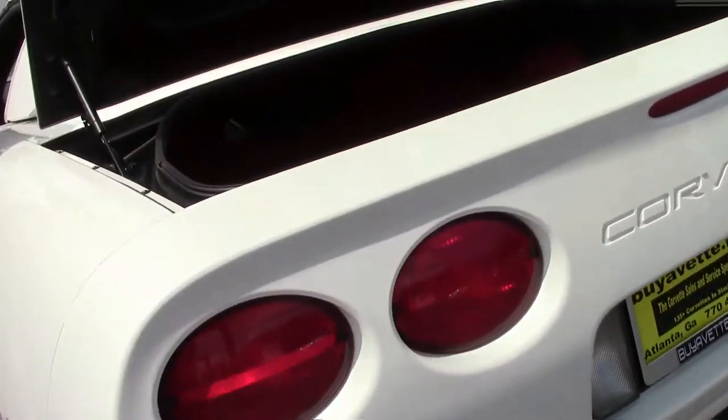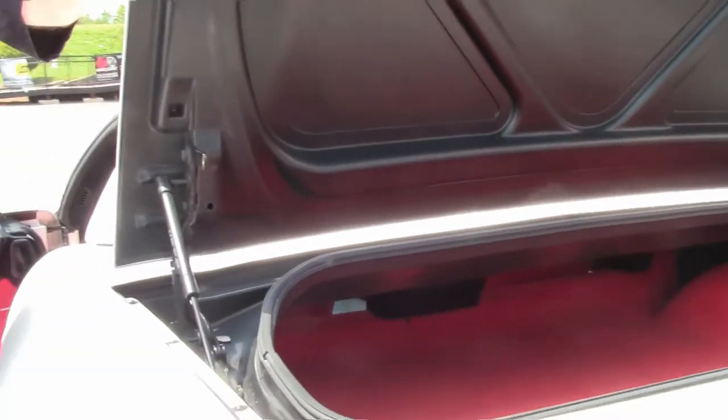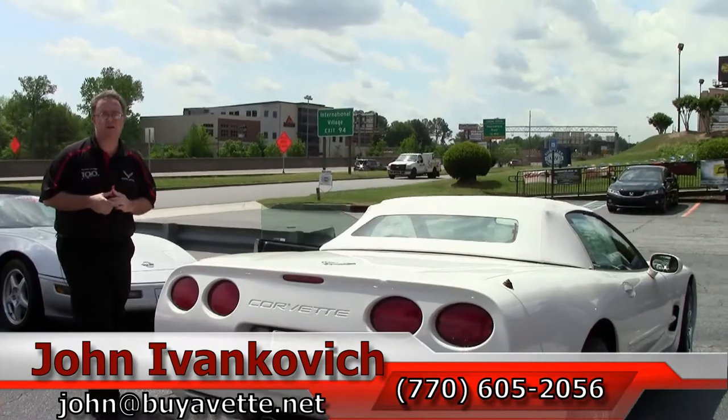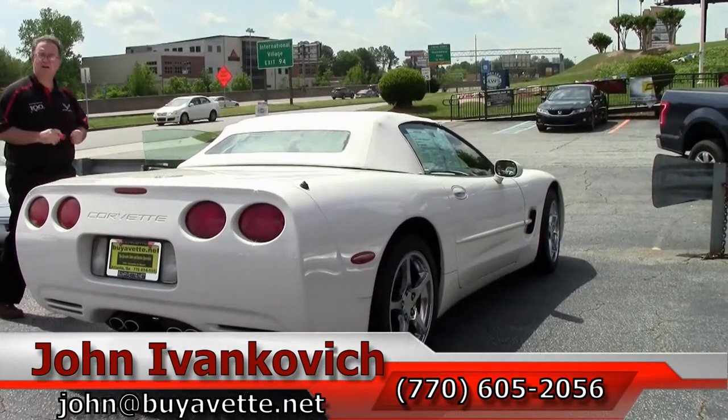If you are looking for this car, give me a call at 770-605-2056 or email john at buyavet.net. If you would like to know more about this or any of the hundreds of Corvettes I carry in stock, we will look forward to seeing you all out on the road.